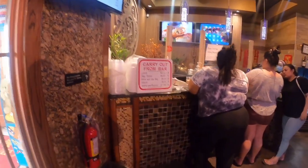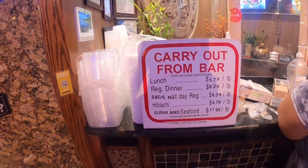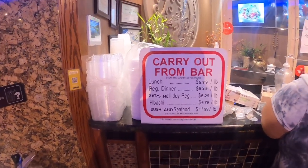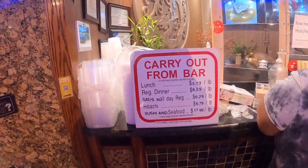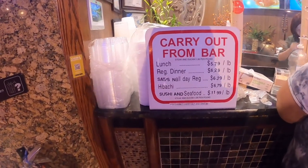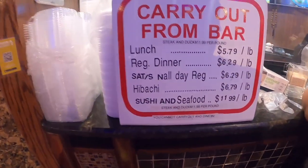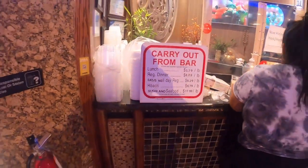They do have a carryout bar — that's what me and Tonya are getting, carryout. So they got the lunch for $5.79 a pound, regular dinner for $6.29 a pound. They got sushi and seafood — this is why I like coming to the Chinese. Sushi and seafood!